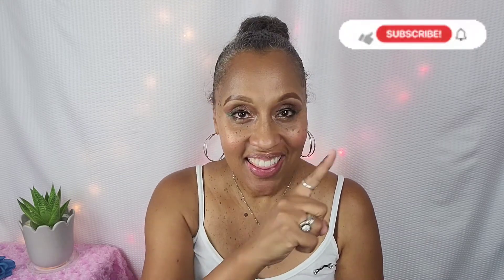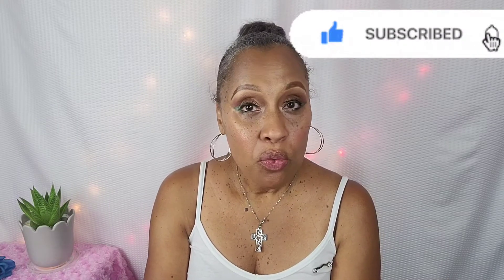Hello, my foxies! This is Foxy by Nature, and yes it's that time again — our ipsy glam bag reveal and our Boxycharm reveal. We're going to see what we have inside. These are for the month of June; I know it's July, but I received the packages the last two weeks of June and I'm just now getting around to opening them. If you haven't already subscribed to the channel, go ahead and click that subscribe button so you don't miss the next reveal.